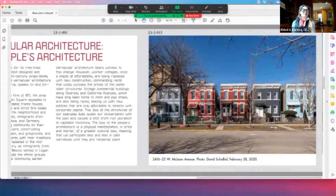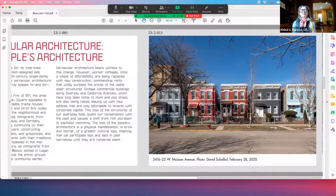Logan Square is famous for its tree-lined boulevards full of architect-designed late 19th and 20th century single-family residences, which are the foundation of Logan Square Boulevard's historic district. But it is the vernacular architecture of Logan Square that truly speaks to and for the community.